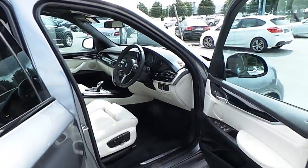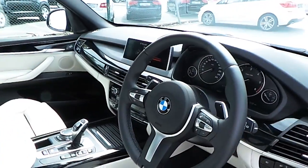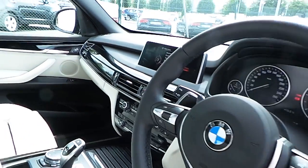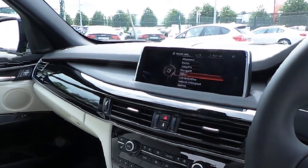This car has electronic seats with driver memory and M Sport multifunctional steering wheel with cruise control and speed limiter. It also has a BMW ConnectedDrive services package including satellite navigation.